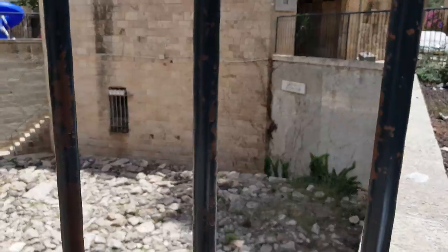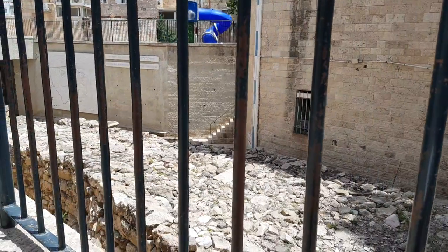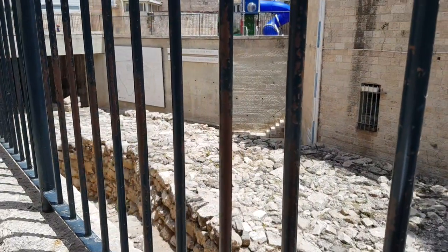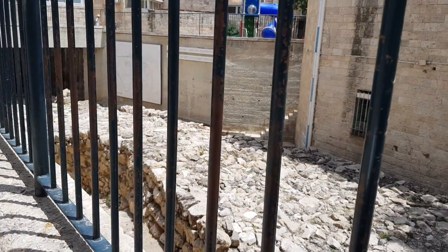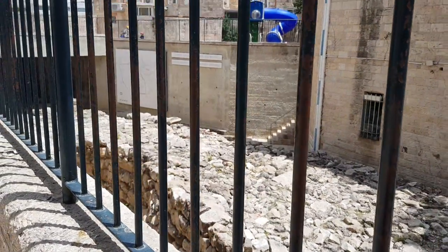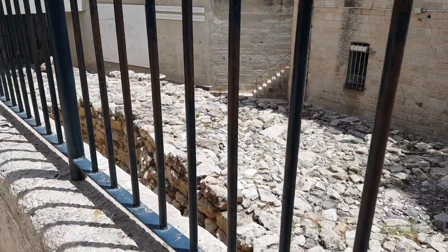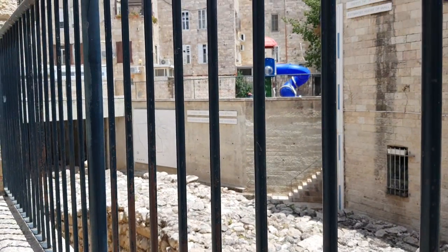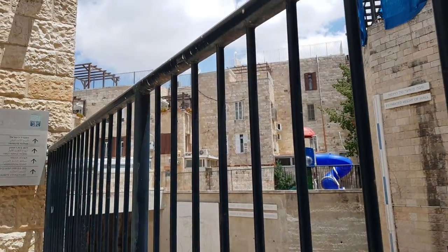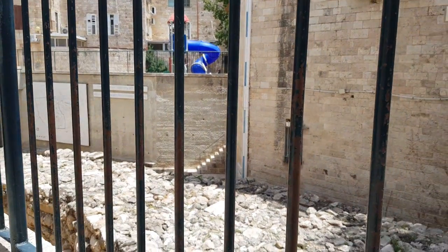The Old City was declared a protected heritage site and no construction was permitted in the vicinity of ruins without first conducting an archaeological excavation to preserve precious antiquities. This led to excavations on a massive scale never seen before in Jerusalem. The work in the Jewish Quarter was led by the late Professor Nachman Avigad.